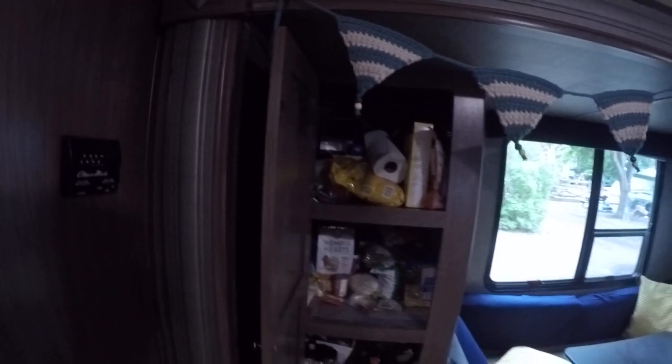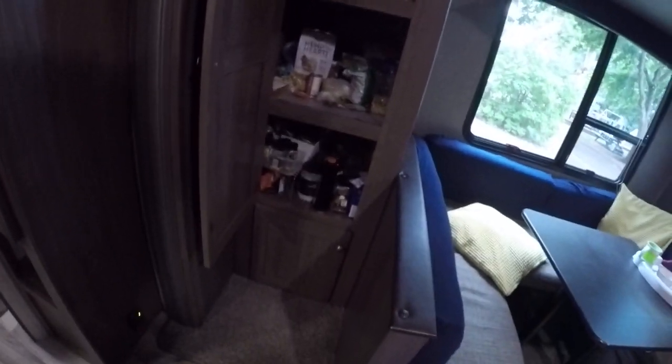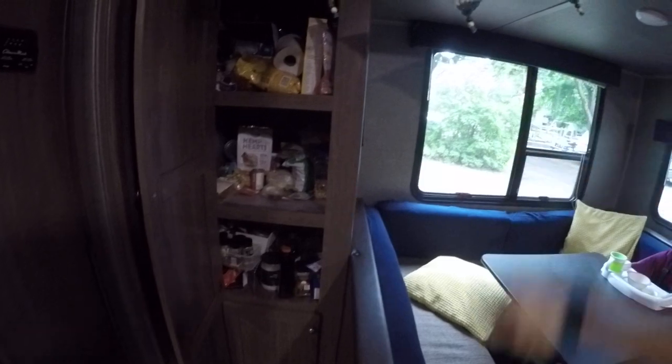Then we've got two large cupboards over here which can be used for all your kitchen and food storage.